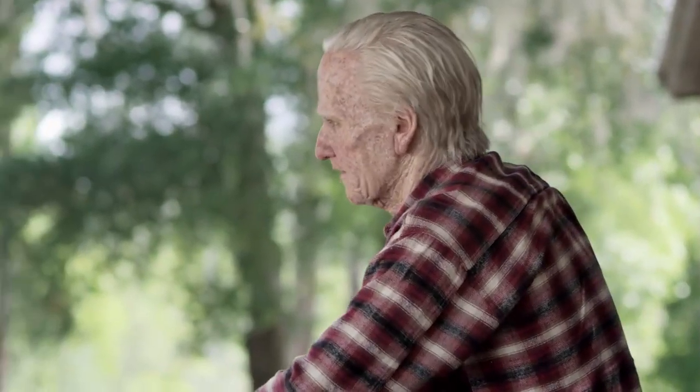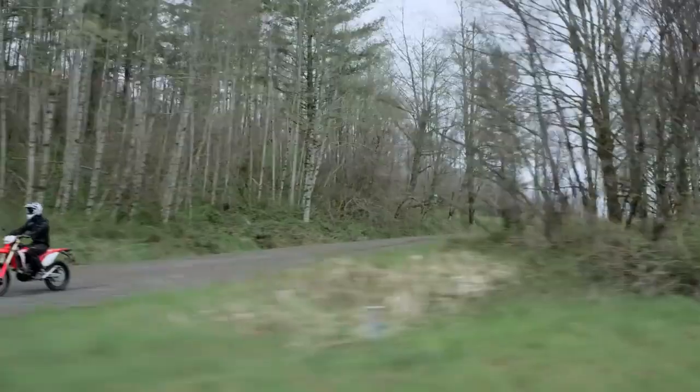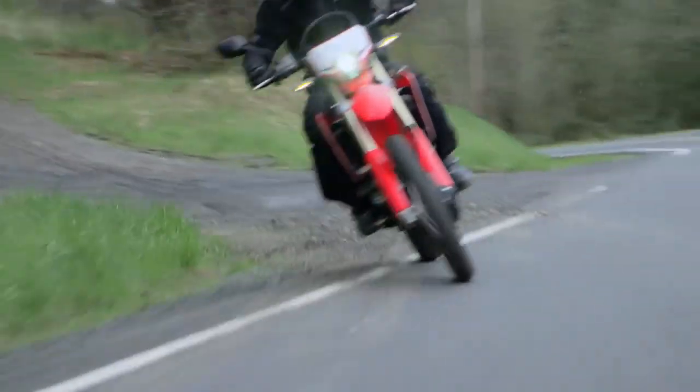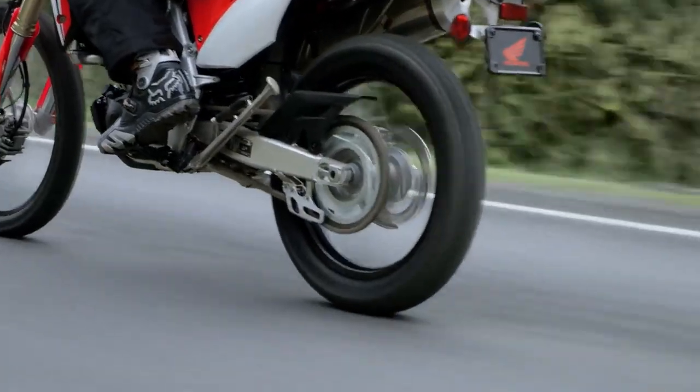I'll ride a different CRF every day of the week. Excuse me? There's seven models, seven days in a week. Math, dude. The all-new 2019 CRF 450L from Honda — trail-to-trail performance in a street-legal bike. Bravo!